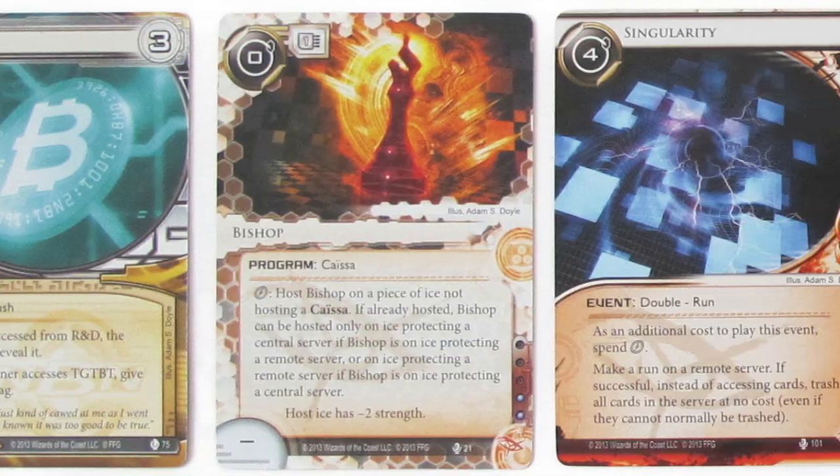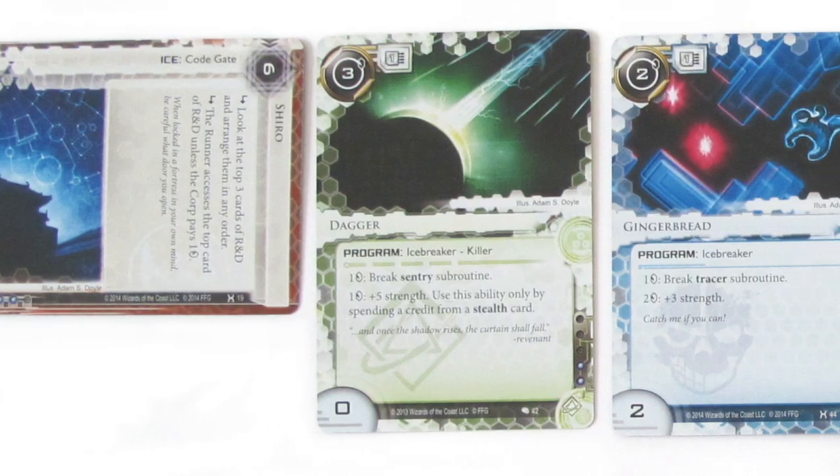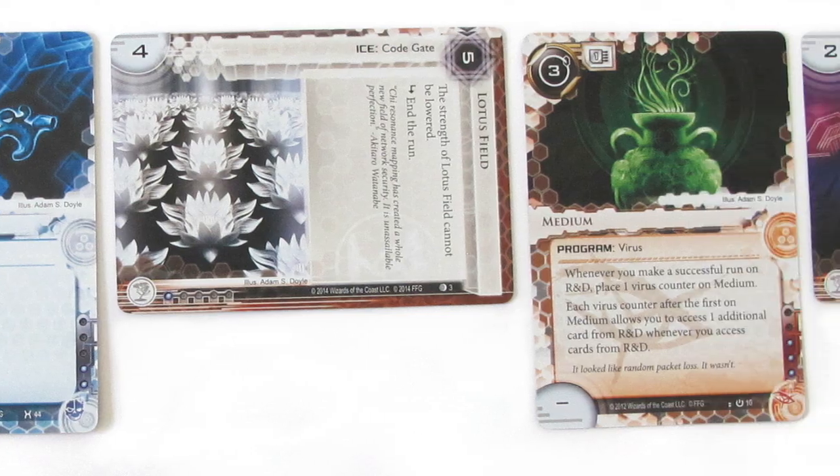Whenever I work on a new project, the first thing I do is get familiar with the material. Sometimes, in the case of when I'm hired to illustrate for competitive card games, the briefs arrive with a sentence or two, maybe a page, and that's where I'll start from with my sketches.